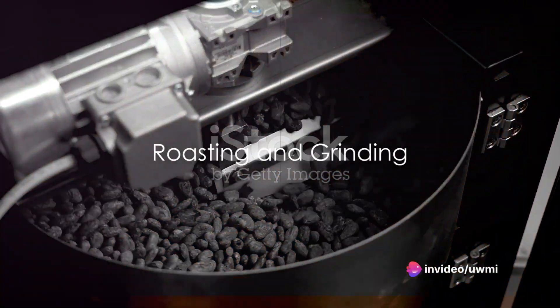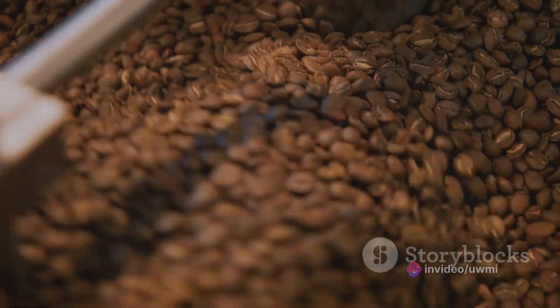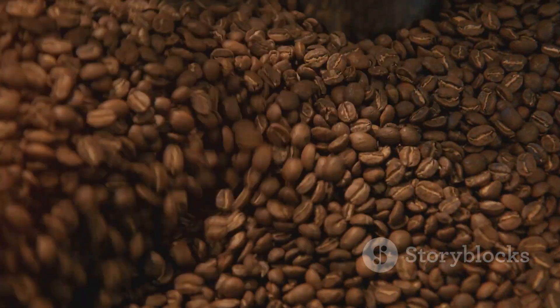At the chocolate factory, the beans are roasted at high temperatures, which brings out the chocolatey flavor. The roasting process also makes it easier to remove the shells from the beans, revealing the nibs inside.